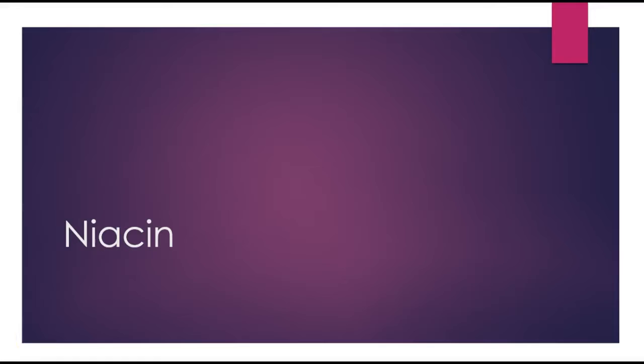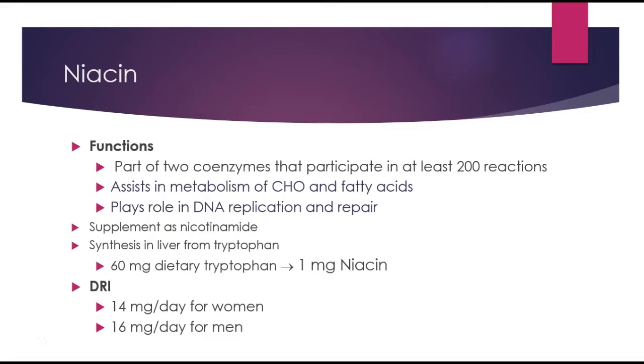Today I'll be talking about niacin, or vitamin B3, which is a water-soluble vitamin. It has a number of functions — it's part of two coenzymes that participate in at least 200 reactions in the body. It assists or plays a role in the metabolism of carbohydrates and fatty acids, as well as DNA replication and repair.